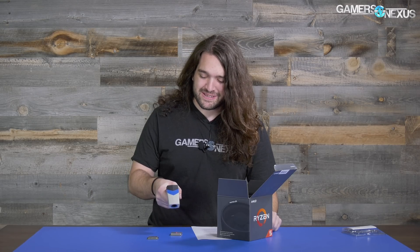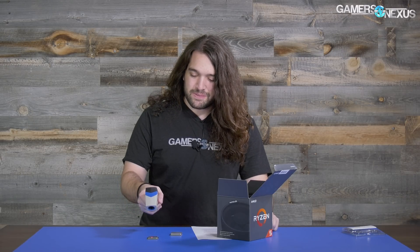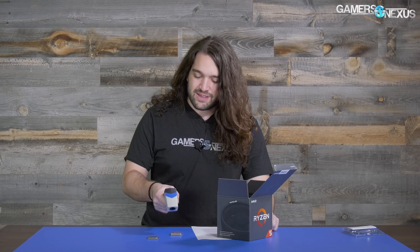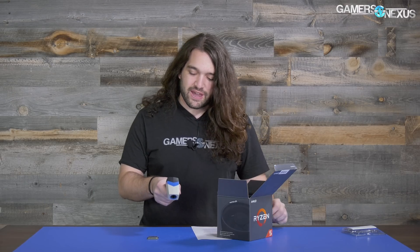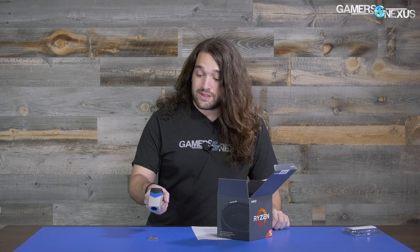Testing out-of-the-box thermals: this is an Intel CPU versus an AMD CPU. The AMD CPU is measuring at 21.6, which is a Delta T over ambient of about zero, and the Intel CPU is also measuring at 21.6.